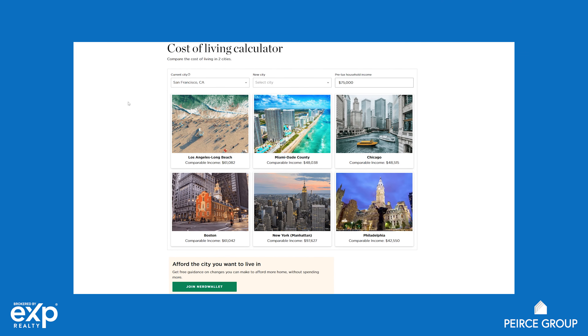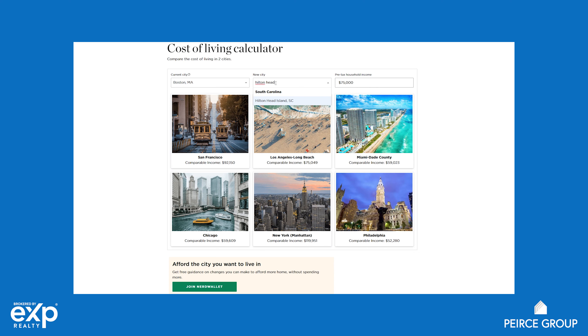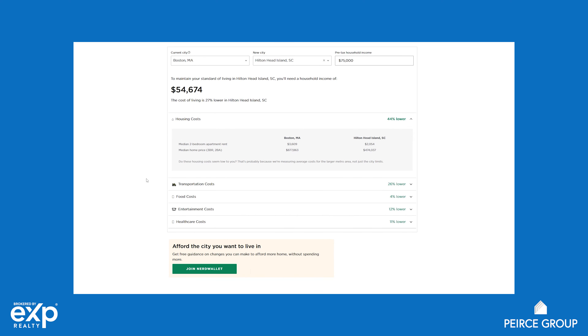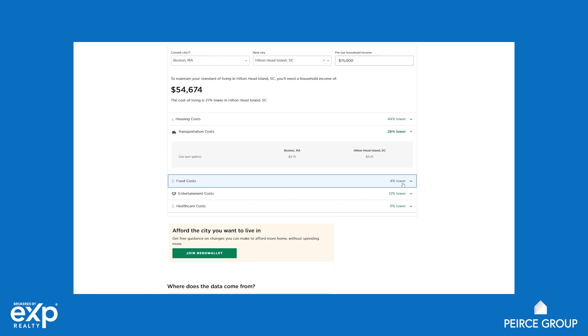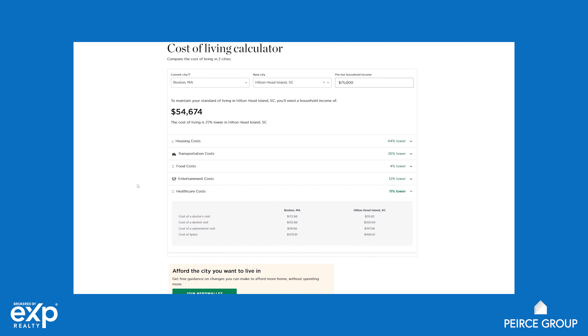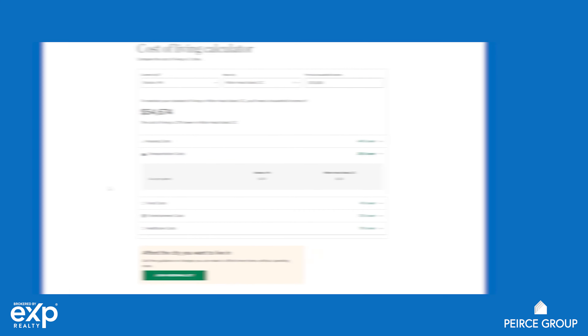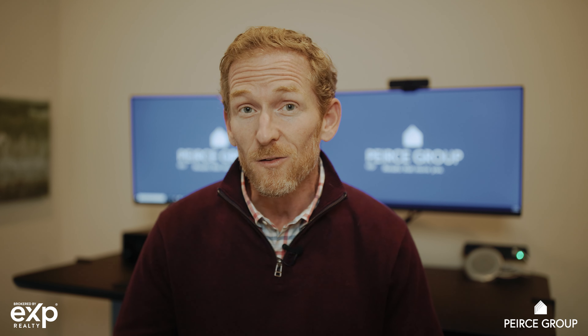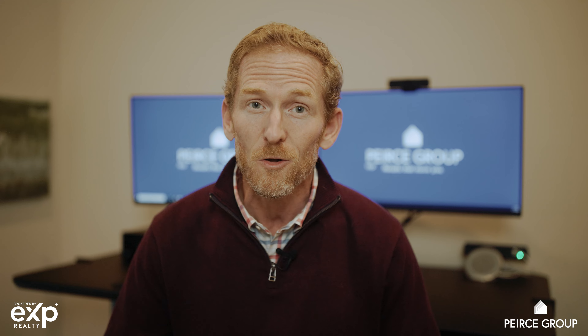One quick pro tip: I've included a link in the description below that gets really specific. So let's say you're moving from a specific town in New York to Hilton Head, South Carolina — you can plug in both locations and get a direct, detailed cost-of-living comparison broken down by category. I played around with it comparing my hometown in Massachusetts to here in Bluffton, South Carolina, and it was really useful. Hopefully you'll get some use out of that. If you liked the video, please give us a thumbs up, and check out some of our other videos on potentially relocating to the Southeast.